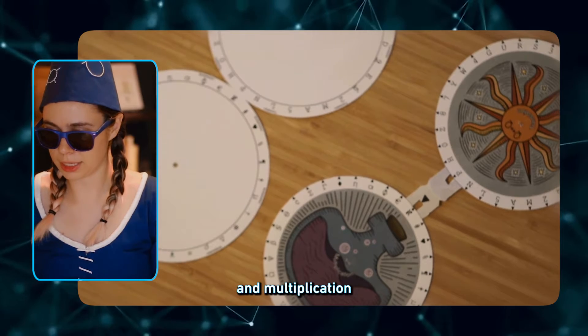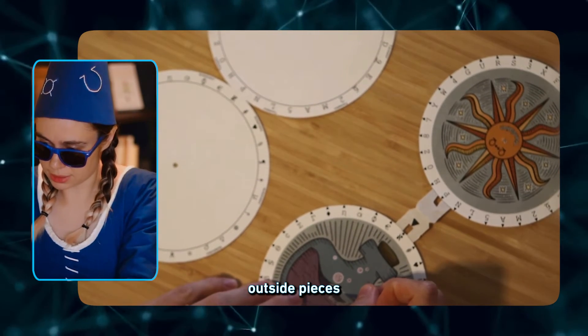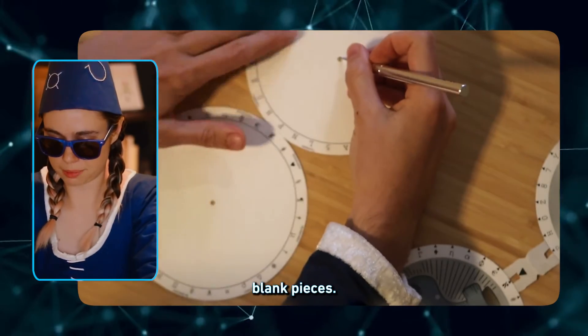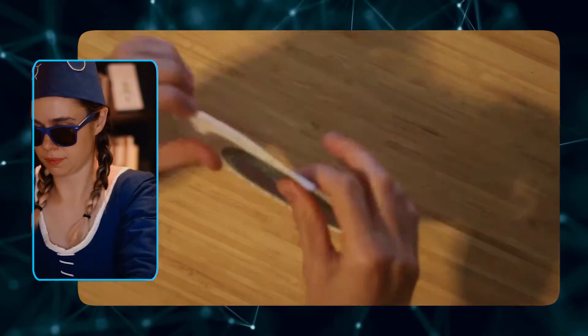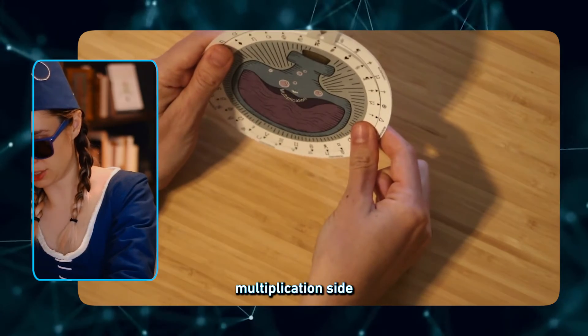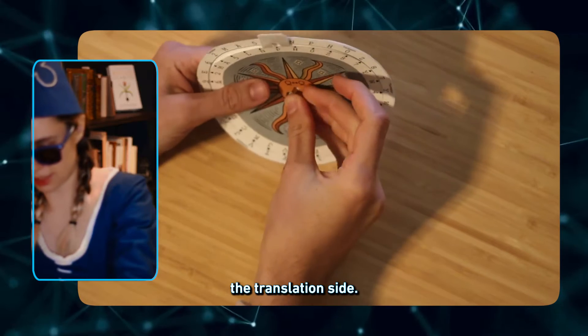The translation and multiplication baubles have four layers. Cut a slit on the colored outside pieces and a hole on the mostly blank pieces. Assemble all four pieces with a brass fastener. Be sure you have the multiplication side matching with the multiplication side, and the translation side matching with the translation side.